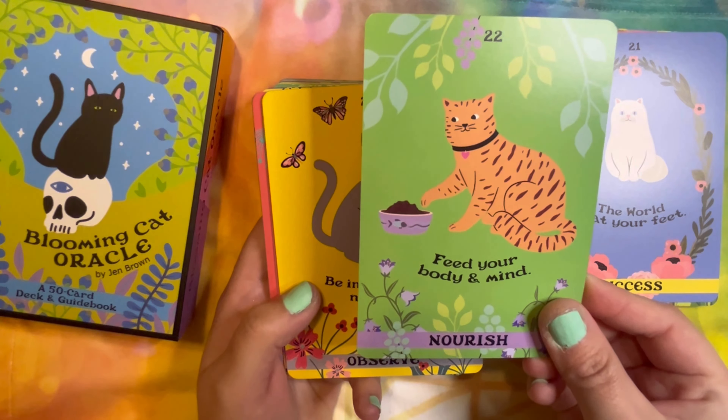How can you be sad when you're looking at all these cute fluffy kittens? And that cat looks wary, which makes sense considering the message on the card.